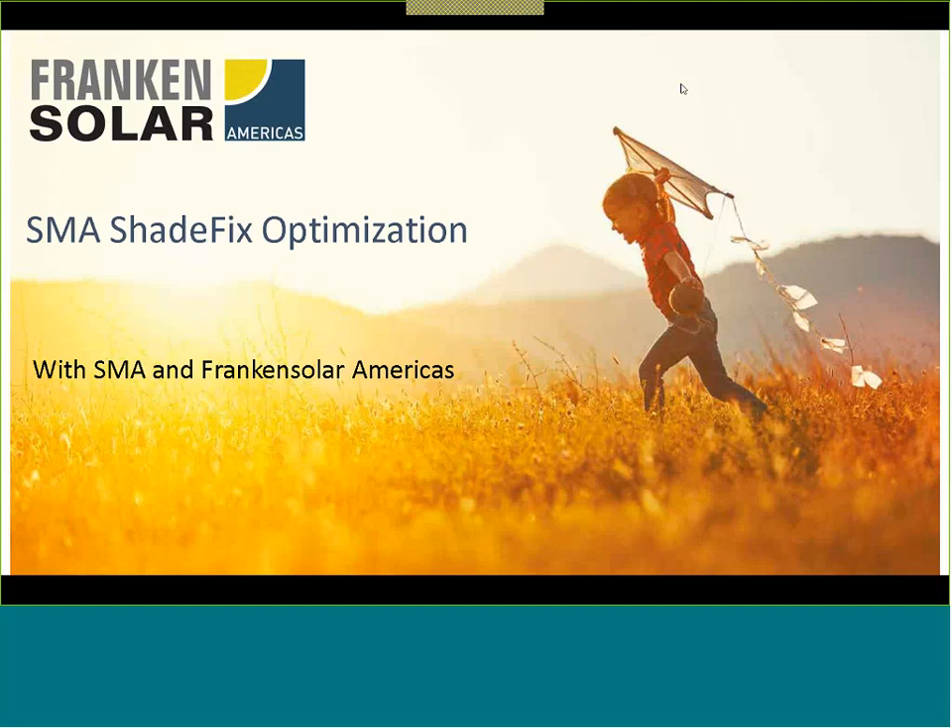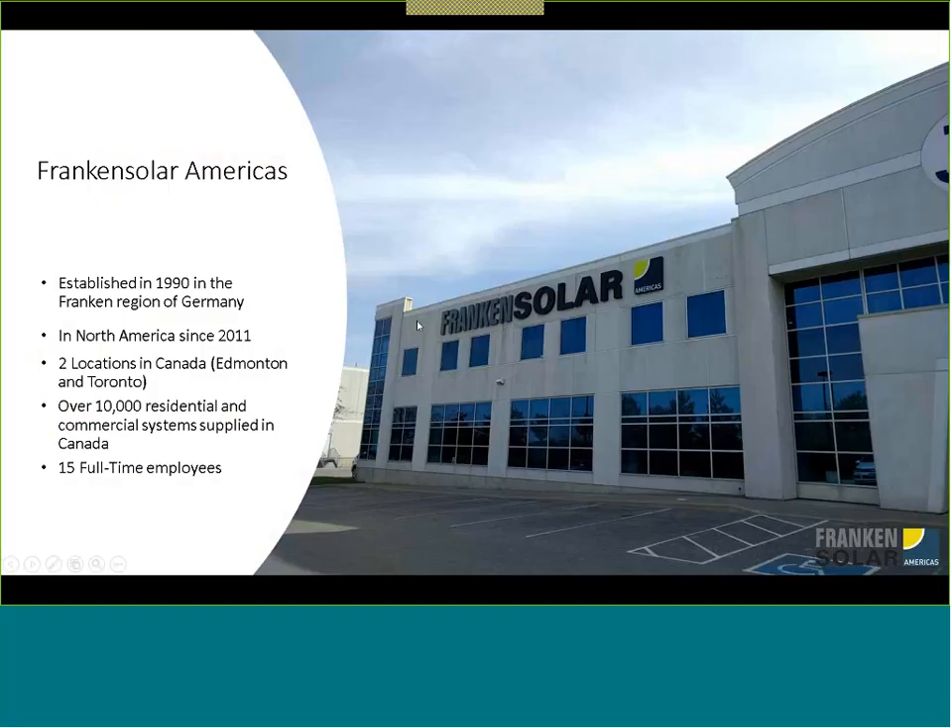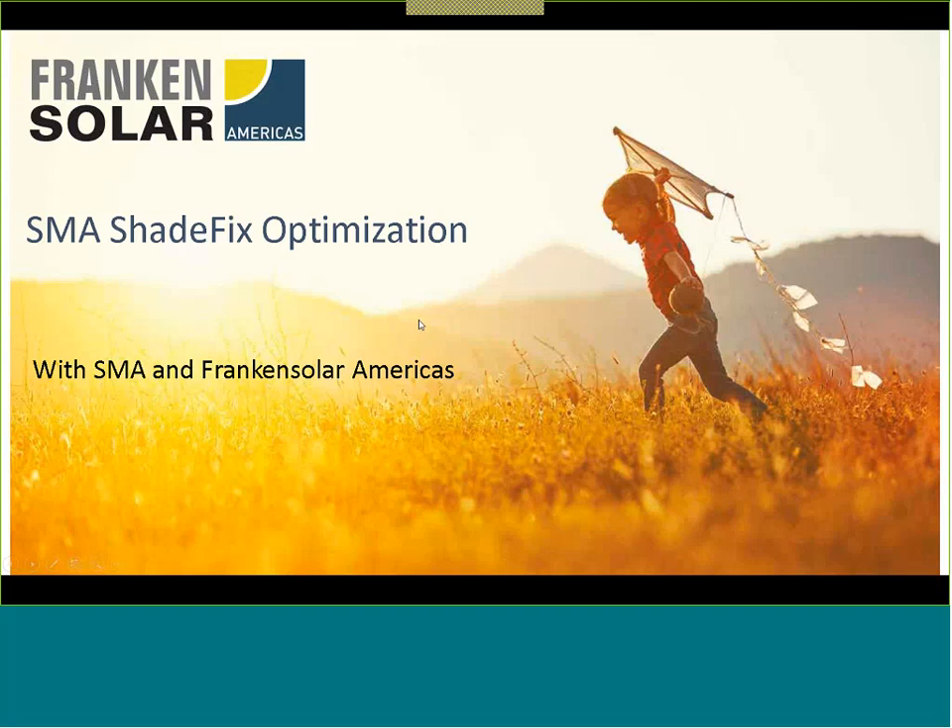ShadeFix is pretty clear what it means. So I will go and do a quick hint, trying to go fast on this, and then also why we're working with SMA and why we think it's important. Let's go to the next slide, Mike.